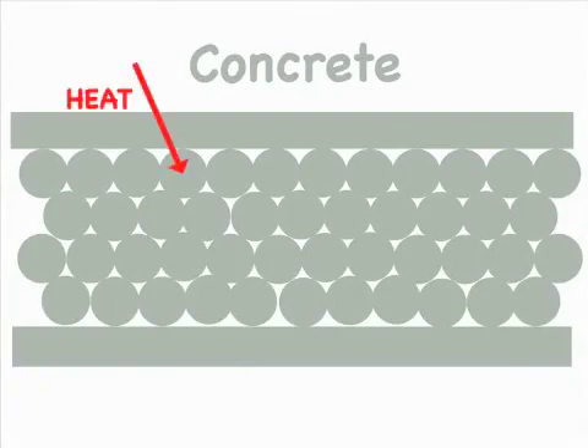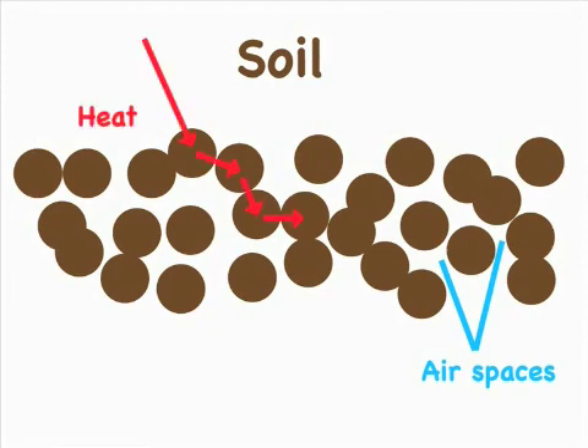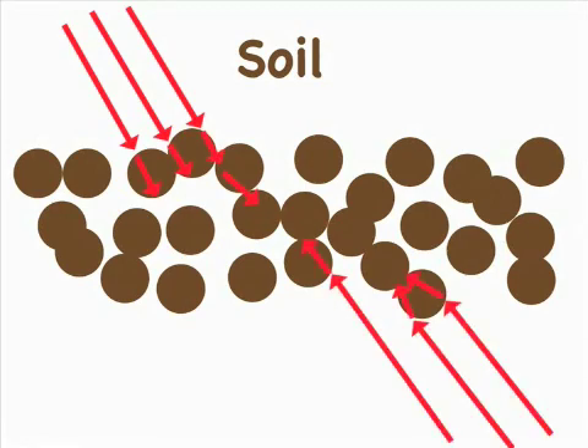Heat travels through material by moving from molecule to molecule — this is called conduction. The soil in a green roof however has air spaces between its particles, which makes it harder for heat to travel through. This works both ways: for heat from the sun trying to move into the building, and for heat in the building trying to escape.